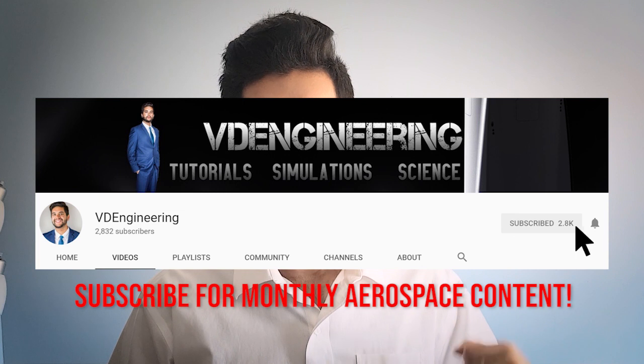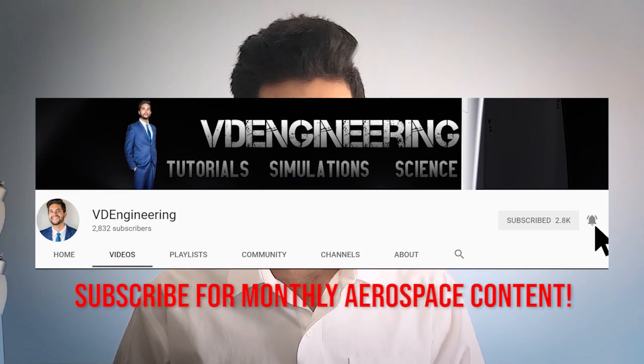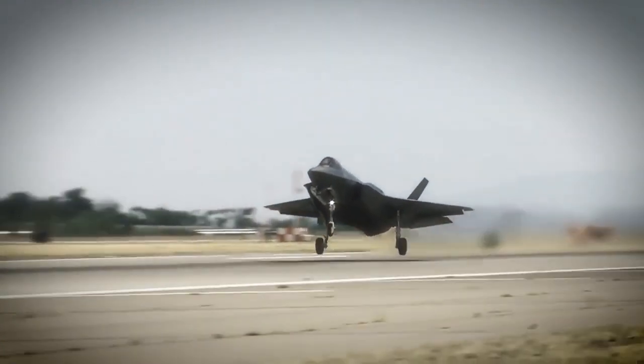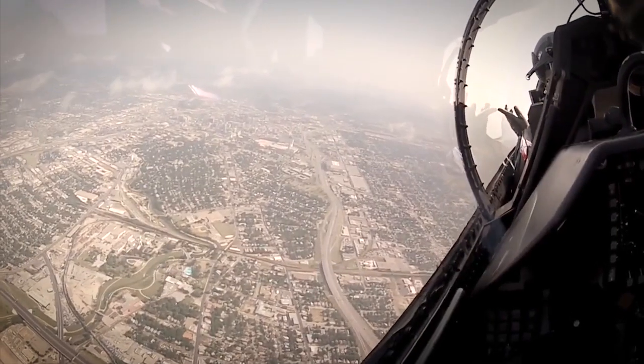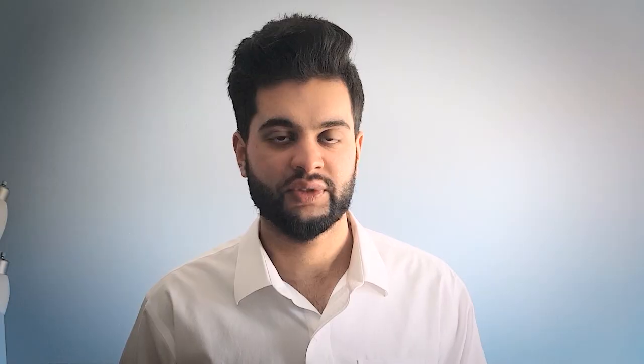If you have seen airplanes like the Concorde, the F-15, the F-16, the F-22 Raptor, you notice that when they take off they can take off very quickly and achieve very high speeds in a very short time period. This occurs because of an afterburner, and this video will explain the engineering behind how it works to speed up the engine very fast.